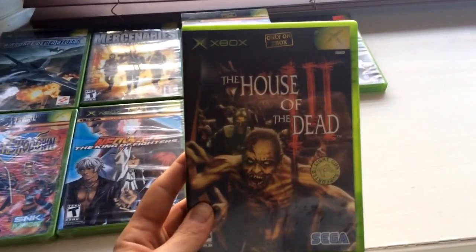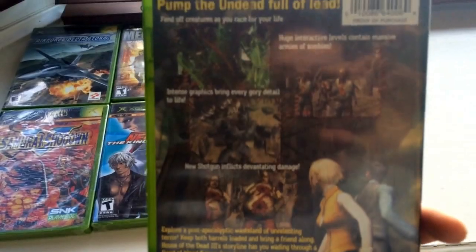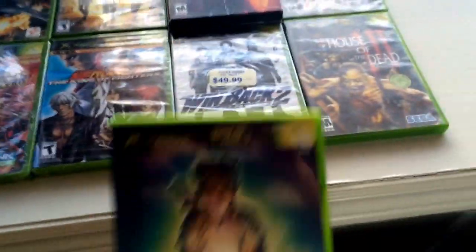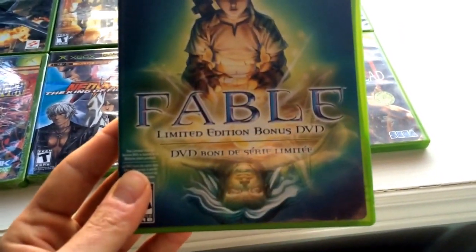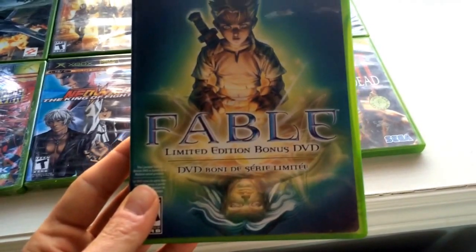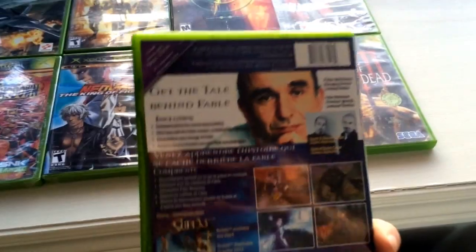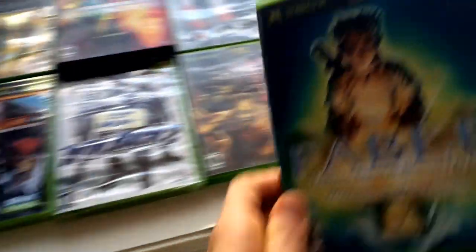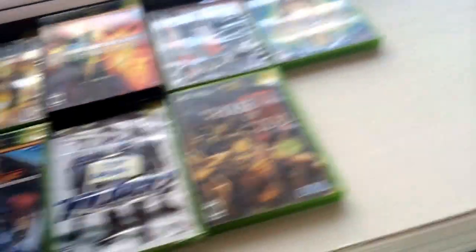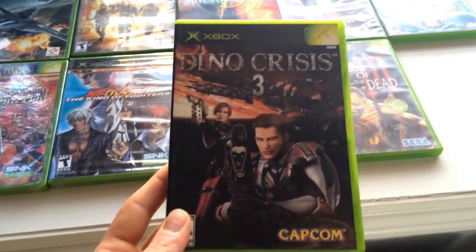Here's House of the Dead 3 — awesome game. This was an Xbox exclusive back in the day, and it's just great — one of the best in the series. I've never seen this before: it's a Fable limited edition bonus DVD. I guess it came as a pre-order or something. There's no game in here, just the DVD, but it looks like a documentary on how the game was made.